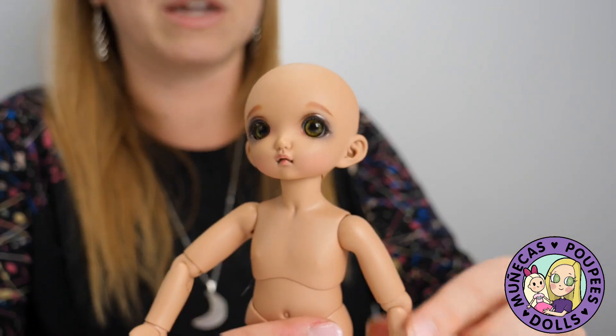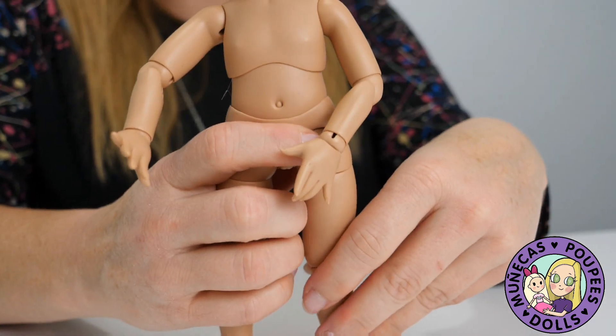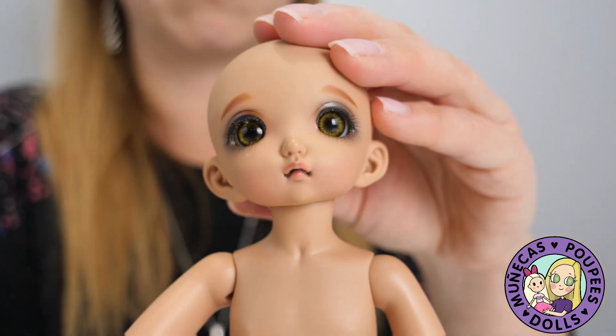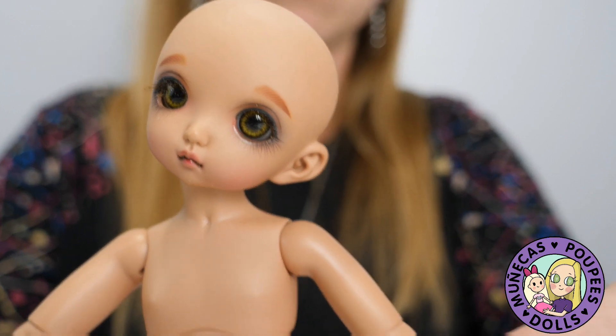She does have some kind of prominent seam lines. I've noticed they're more prominent on my tan Chloe as well. I have a Little Fee Ante in the fair skin — I know that's not what they call it, but that's what I like to call it — and her seam lines aren't as noticeable, but this one kind of is.